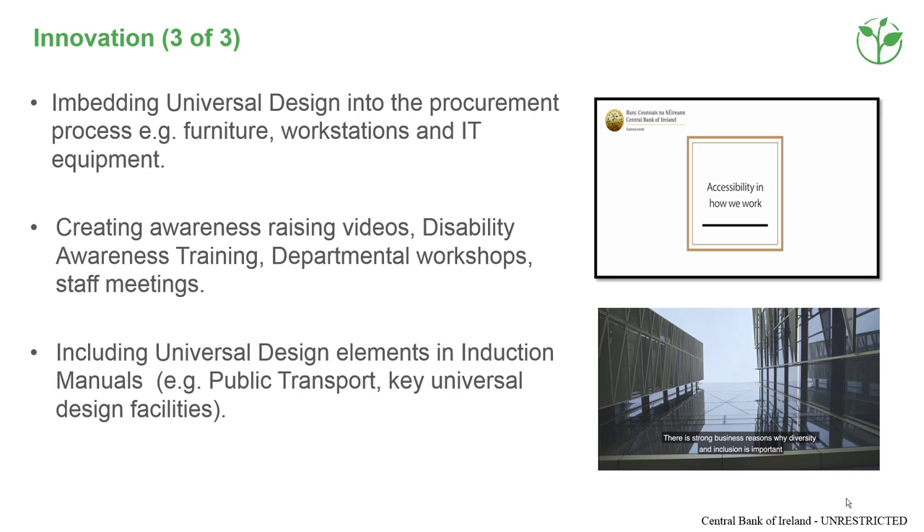We embedded universal design into our procurement process to ensure the right furniture, equipment and technology was purchased.